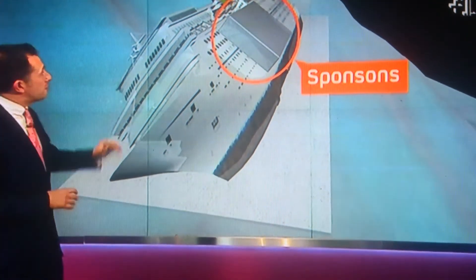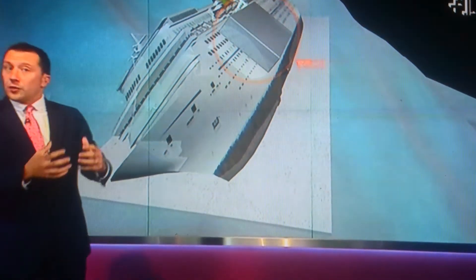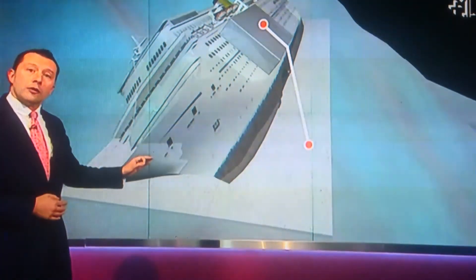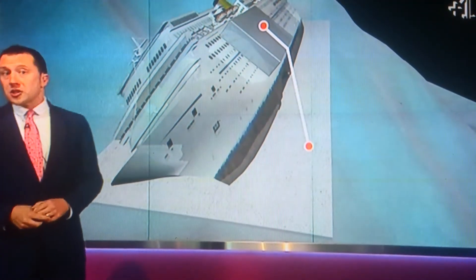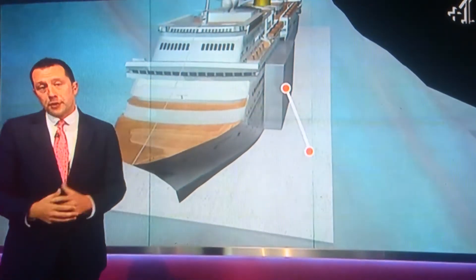Huge hollow boxes called sponsons were then fitted to the port side, fitted with hydraulic jacks and connected by cables to the underwater platforms. In a process called parbuckling, the cables will be gradually tightened to pull the ship upright.